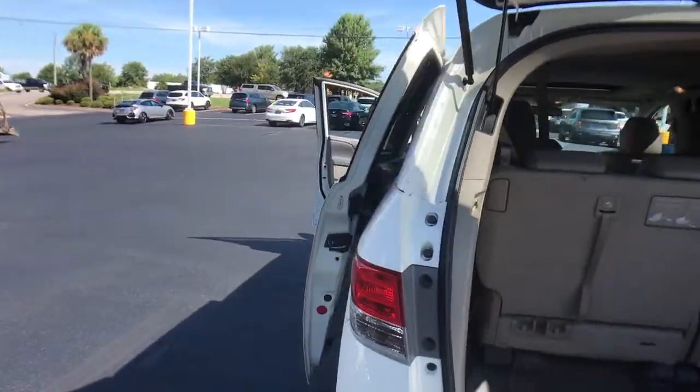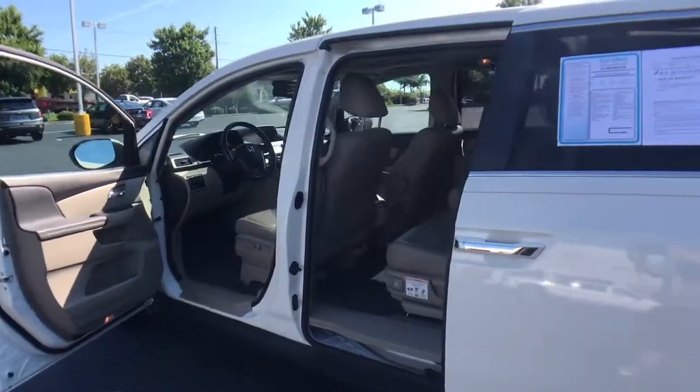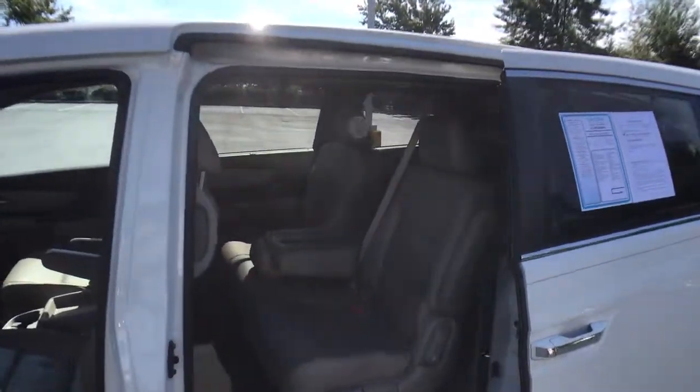How to navigate the Honda Odyssey. Drive the Honda Odyssey.